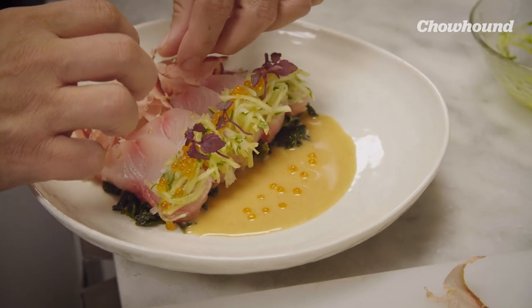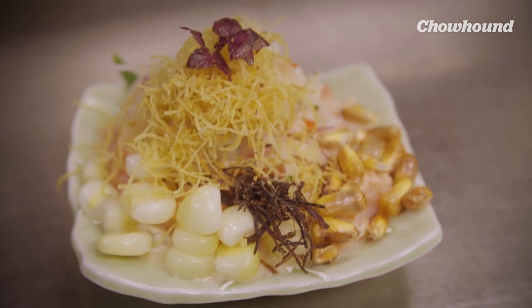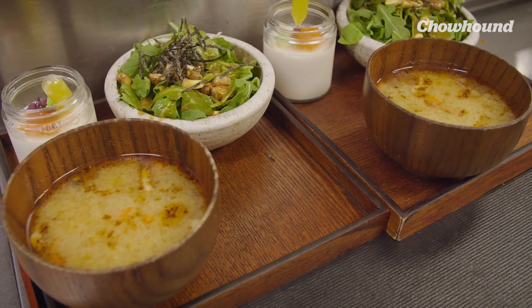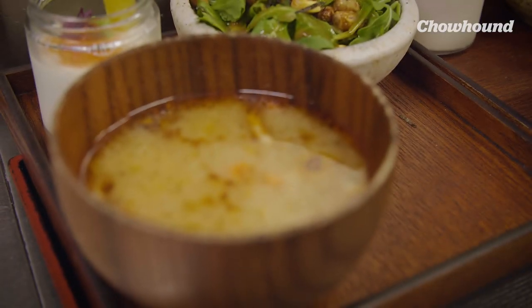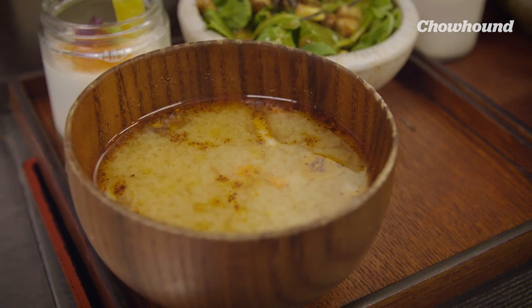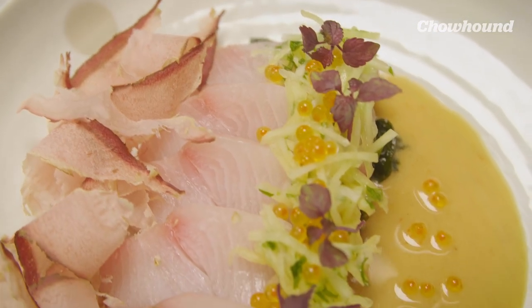I'm born and raised in New York. My mother is from Chiclayo, Peru. We were raised very Latino, very Peruvian. My inspiration for this restaurant in particular was that heritage — ingredients that weren't necessarily Peruvian but more Asian. Nikkei cuisine is that of the Japanese people who came over via immigration 100 years ago to Peru and started their lives there.